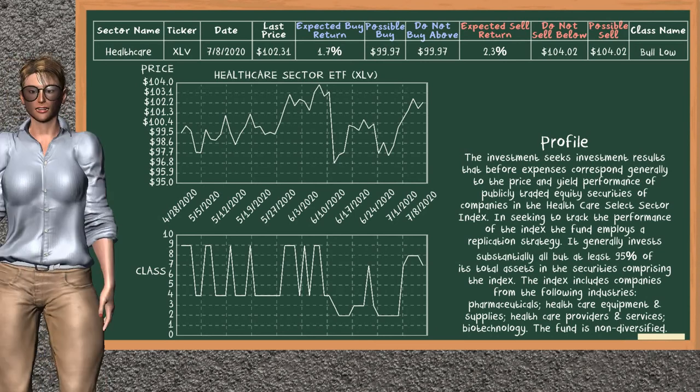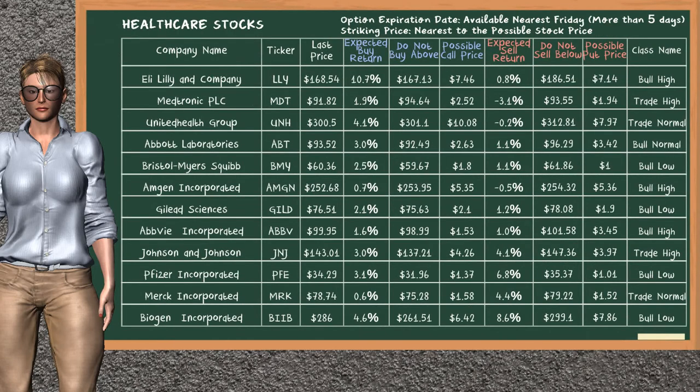Healthcare Sector ETF belongs to the bull low class. Today our analysis does not list it as a suggestion to buy or sell. Let's look at the stocks table of the healthcare sector. Our analysis does not list a top opportunity to buy or sell.